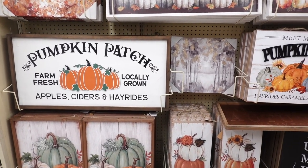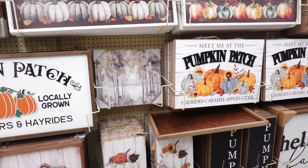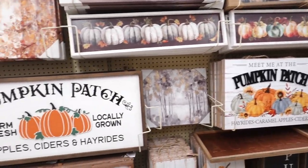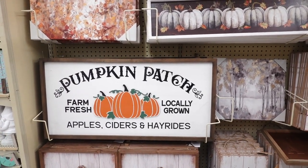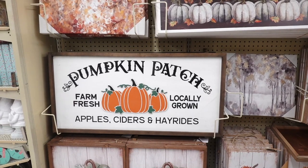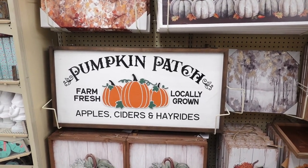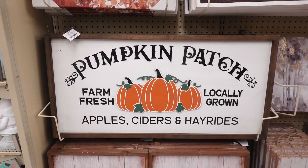I found one of my favorite sections — their signs. I just love the Hobby Lobby signs they have. Some are repeated, like this one I've always wanted for years. I have to look through my bins before I buy anything. This one says 'pumpkin patch, farm fresh, locally grown, apples, ciders, and hayrides.' Let's see the price — this one is $44.99.